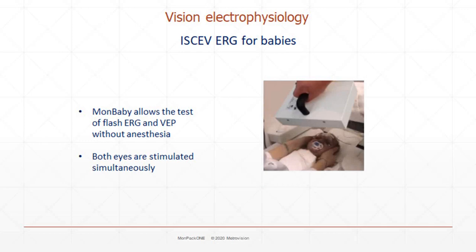An interesting option of the MONPAC1 is the MONBABY portable flash unit. It allows testing flash ERG and VEP without anesthesia. It also allows stimulating both eyes at the same time and includes a near-infrared camera, which allows monitoring the child's behavior throughout the exam as well as recording video for future review.